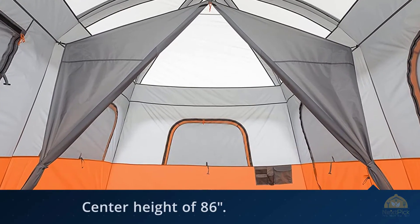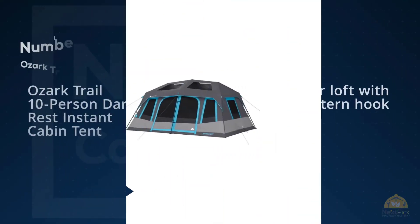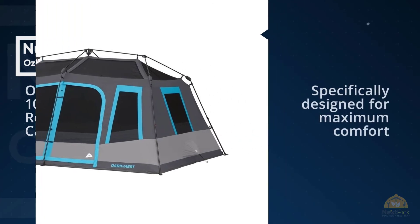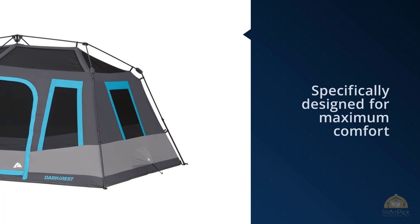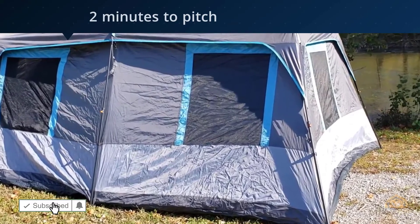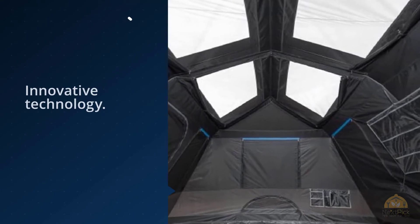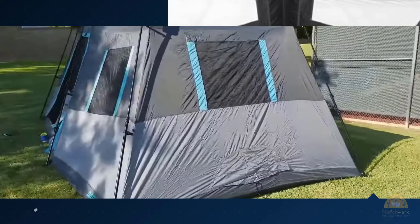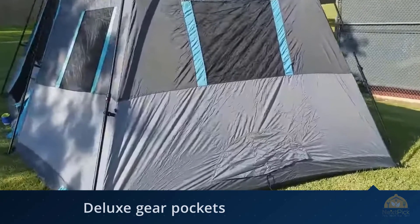Number five: Ozark Trail 10-Person Dark Rest Instant Cabin Tent. Looking for a spacious yet functional tent for your family's camping adventures? Look no further than the Ozark Trail 10-Person Dark Rest Instant Cabin Tent, which is specifically designed for maximum comfort in the outdoors. The instant tent takes just two minutes to pitch thanks to the poles' pre-attachment system and Ozark's innovative technology. It also comes with the company's proprietary Dark Rest system, which helps ensure all campers get a fantastic night's sleep even after sunrise.